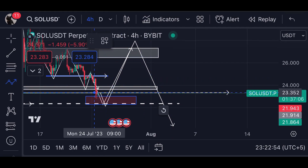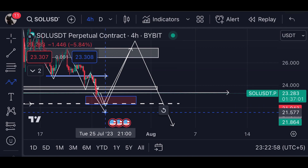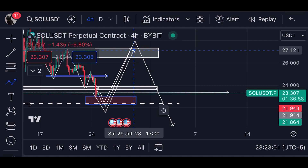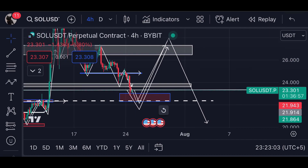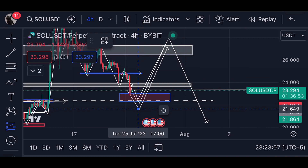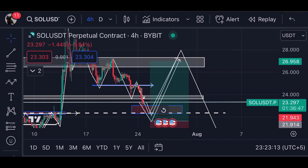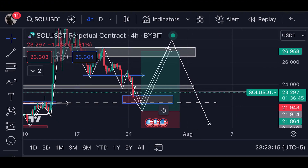I'm expecting a little bit more downside to this region or below, and on any wick below I will open a long position with a target of $26. This is what I'm expecting for the price of Solana, and this is how I'm trading. Solana is one of the biggest crypto projects, so this is my expectation for its price.